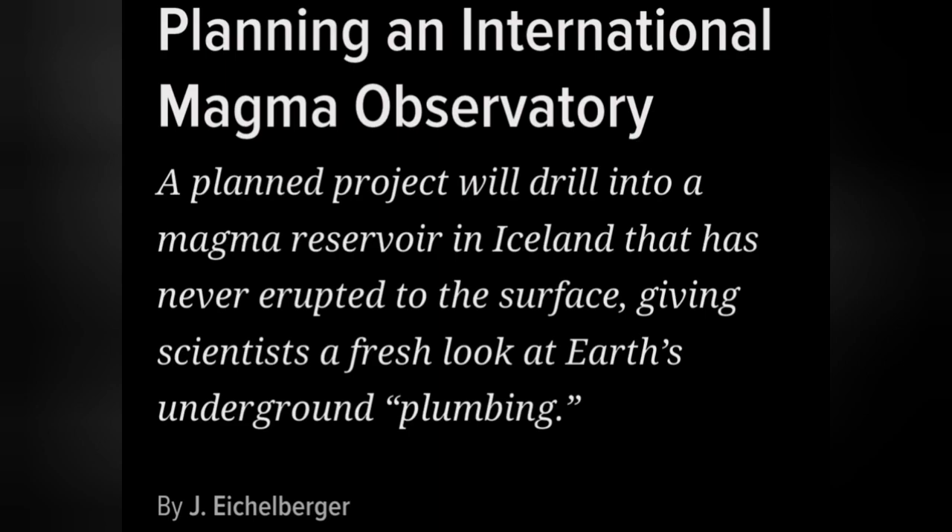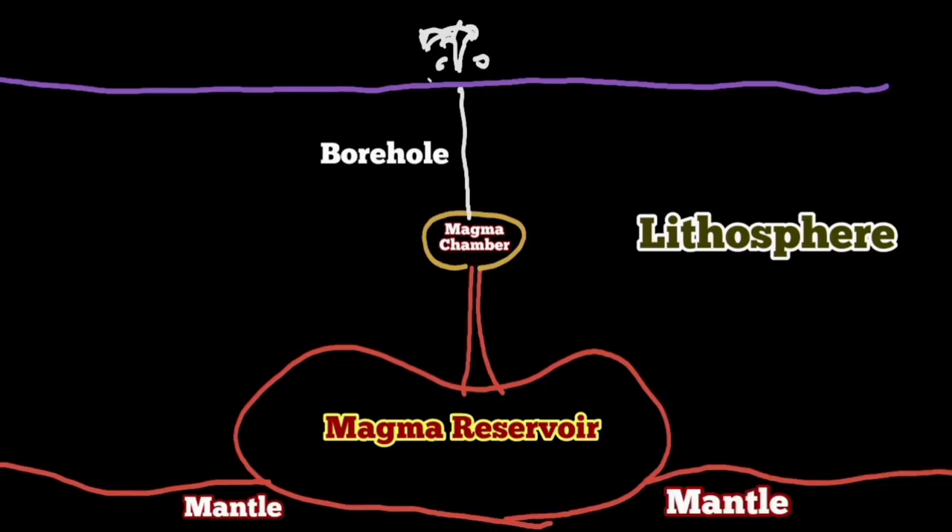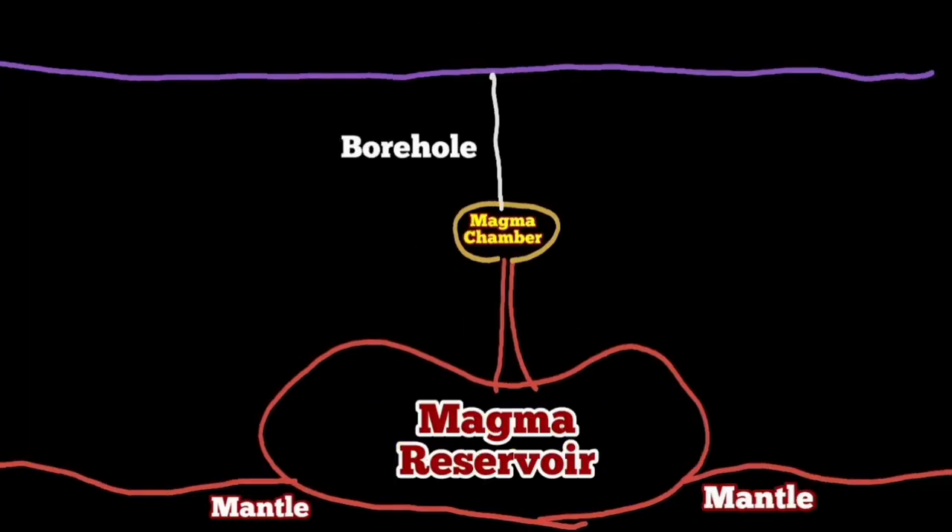Going back to the original question: if you punch a hole through the Earth's crust reaching a magma chamber, it will not necessarily cause an eruption. If there is no gas pressure — no volatiles involved — there will be no eruption. The magma cannot reach the Earth's surface; it is very dense and heavy material, rhyolite, basalt, and other things that make up a magma.